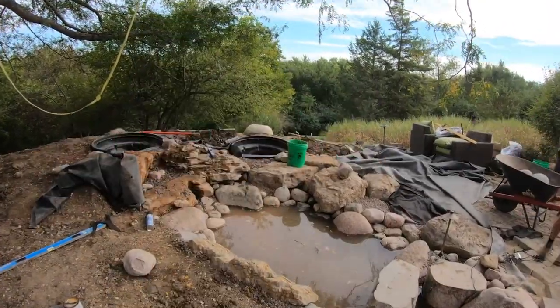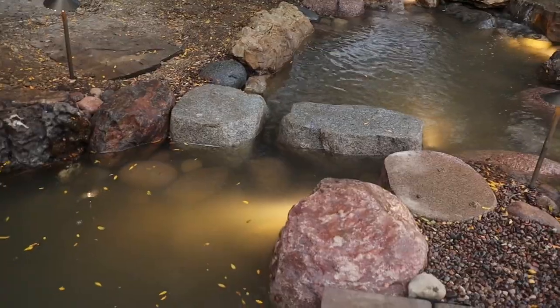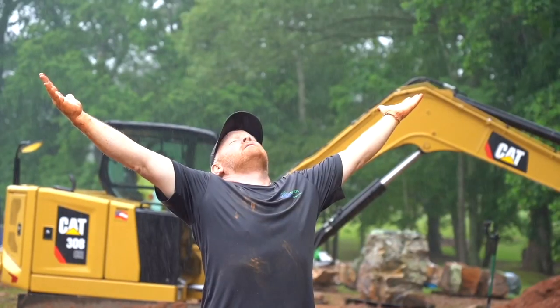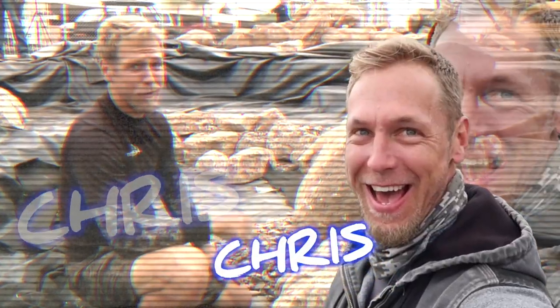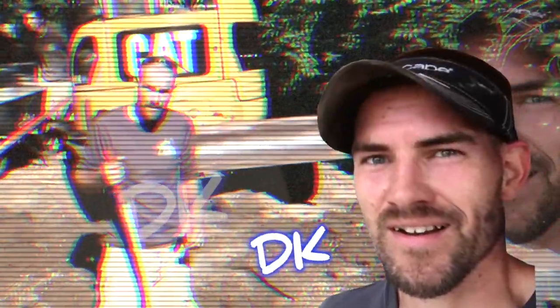What is up, everybody? We are on day six. Boy, do I have a treat for you. Come on, let me take you for a tour. We are going to build a pond and waterfall. The easiest way to learn something is to teach it. We are rocking and rolling on this pond and we appreciate you guys tuning in.